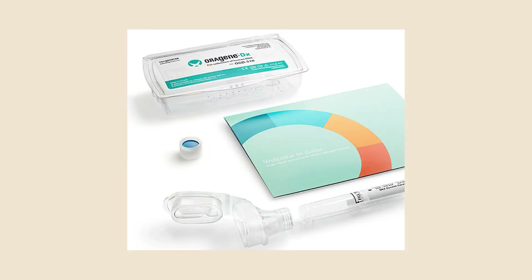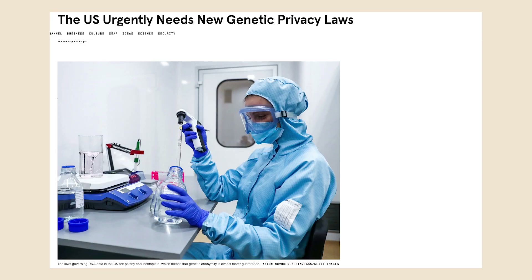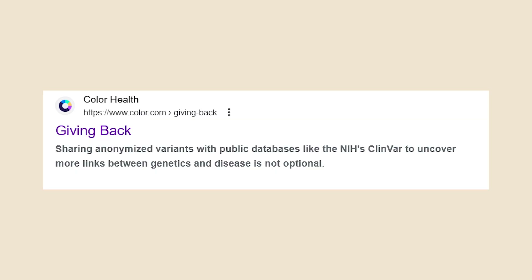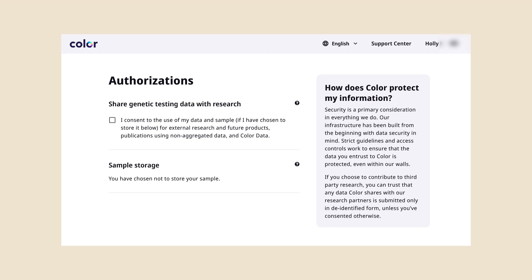I want to be completely honest with you. When I did this test, Color Genomics was a much smaller company, and I personally don't like their company. When I first bought this product, I was also less aware of privacy matters — which is really important when it comes to your personal genetic medical information. Their site now states that sharing anonymized variants with public databases like the NIH's ClinVar is not optional. But in another area of the website it says you can opt out of sharing your data. So at this point I just don't trust them — they're giving very mixed messages when it comes to privacy.